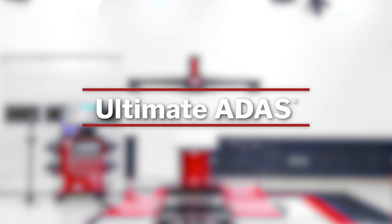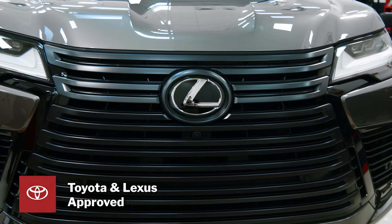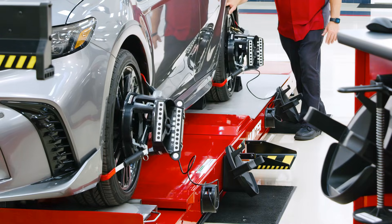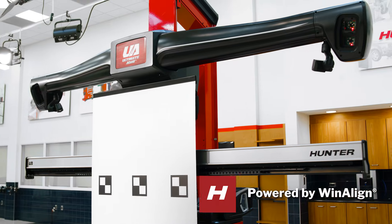Introducing Hunter's Ultimate ADAS system. Ultimate ADAS is Toyota and Lexus approved and available to all their North American dealer and collision networks. Ultimate ADAS combines Hunter's award-winning wheel alignment technology with the Ultimate ADAS target placement system.